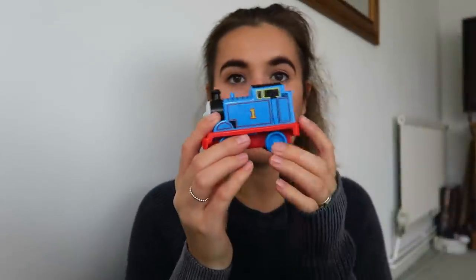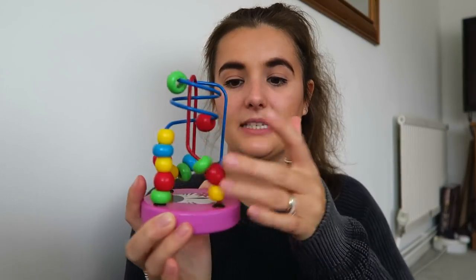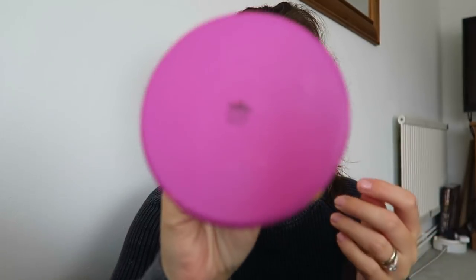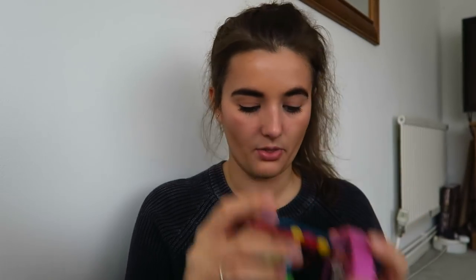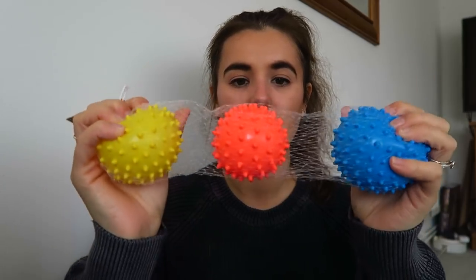I've got this Thomas the Tank Engine train - again this was P's, I don't think she ever actually used it. I think it was from Tesco's, it's just a moveable train she can play with on her high chair. I've also got this little bead thing from Wilko - they're pretty good for baby toys. And I've got some loud toys: a maraca from Wilko, I think that was about £1.50, and a tambourine with an elephant on it.